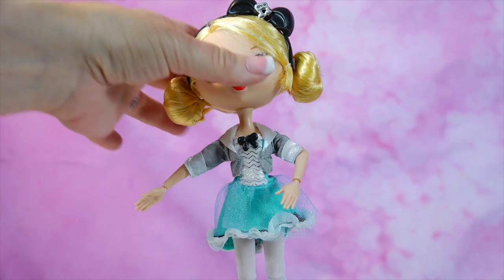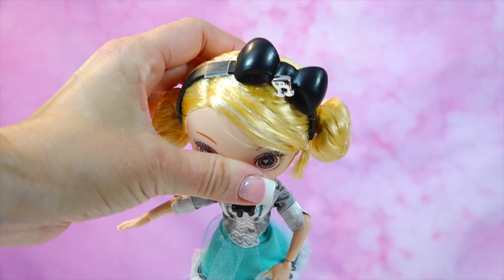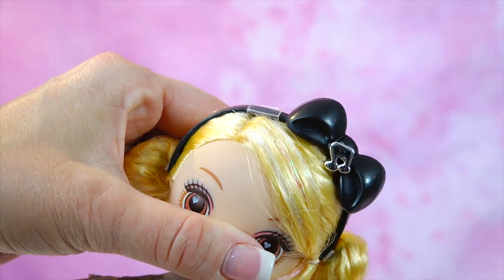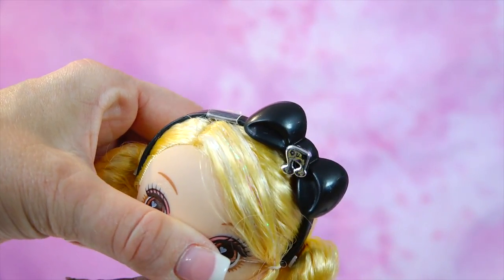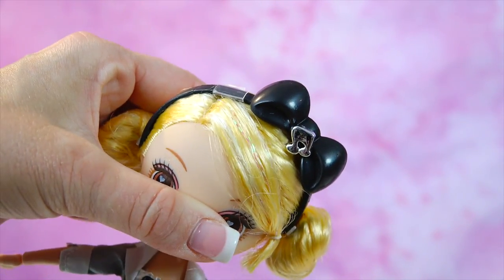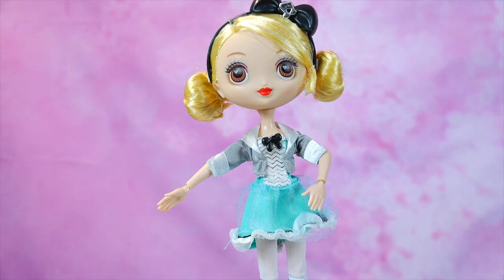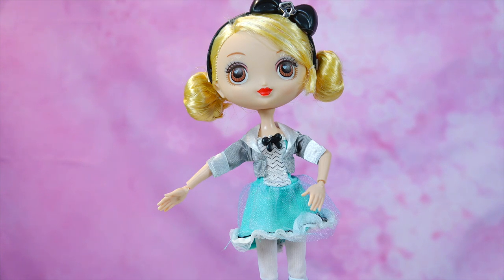She has like one or two strands of tinsel in her hair — I don't know if you can see it closer to the camera. It's kind of funny; it's like either go all tinsel or don't. I'm not sure if that's just how this particular doll was manufactured, or if all of them have two strands of tinsel in their hair.